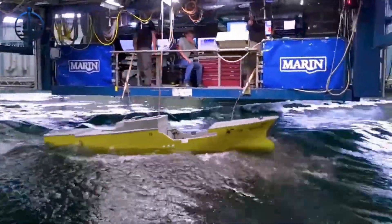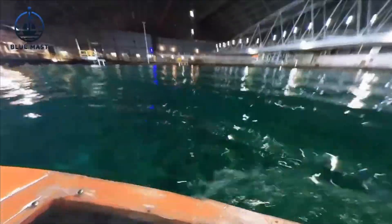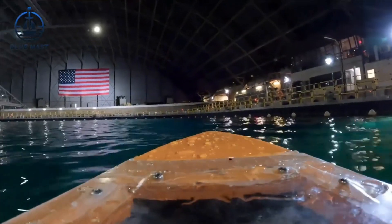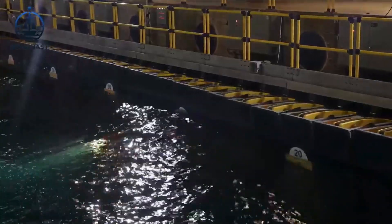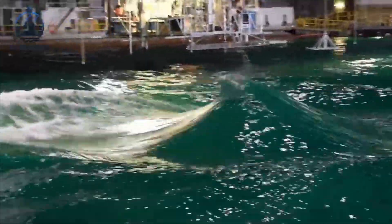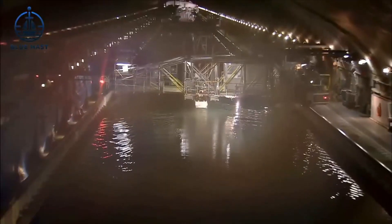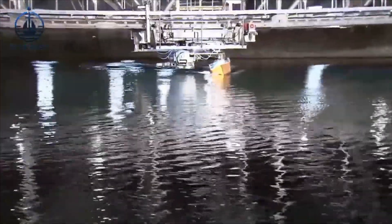By applying the Froude scaling law, engineers adjust the footage speed by a factor — roughly the square root of the scale ratio, which is about 7 in this case. This means the observed behavior of the model in the tank then closely matches what would be expected in real ocean conditions. This meticulous adjustment allows the model to accurately simulate the actual ship's response to various marine challenges, ensuring that the designs are practical, effective, and ready for the harsh realities of the sea.